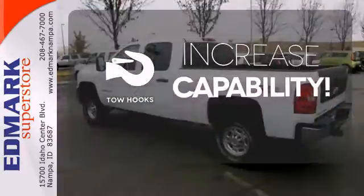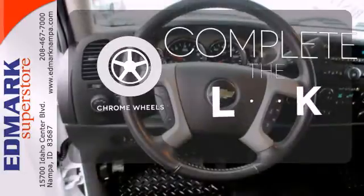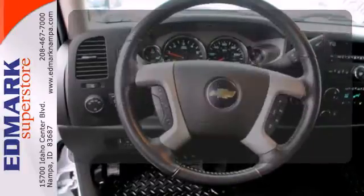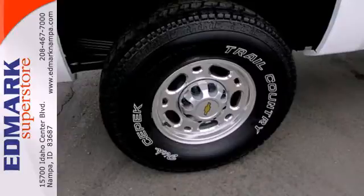Lend a hand and pull anyone out of a sticky spot with the tow hooks. Head to toe, your look is complete with chrome wheels. Ready for hard work or rough play, this truck sets the standard for three-quarter ton pickups.